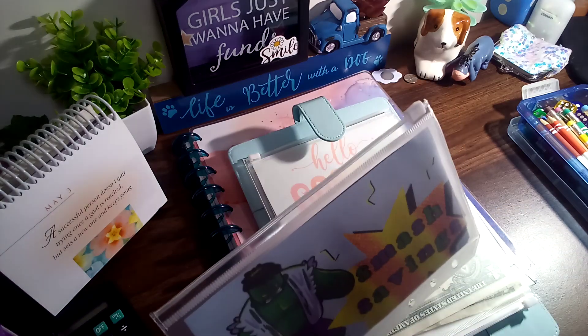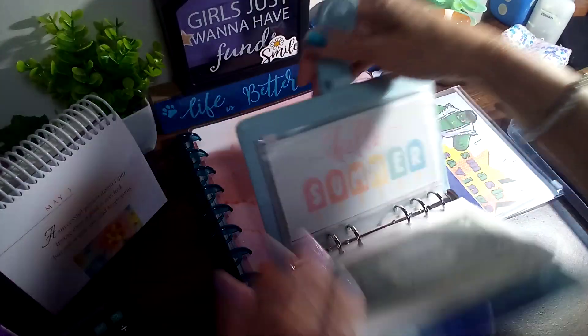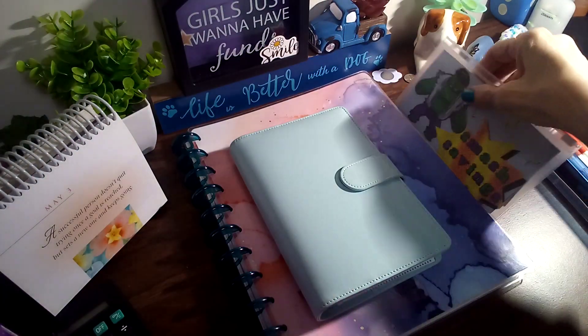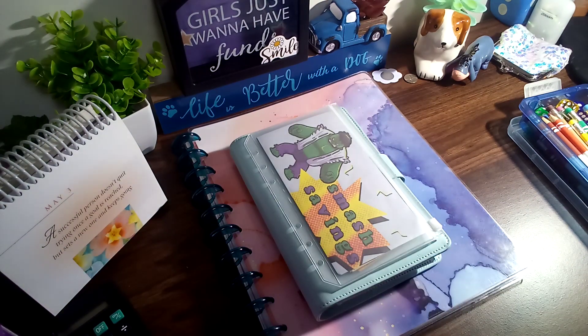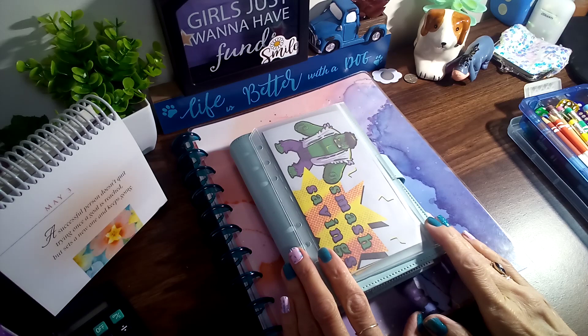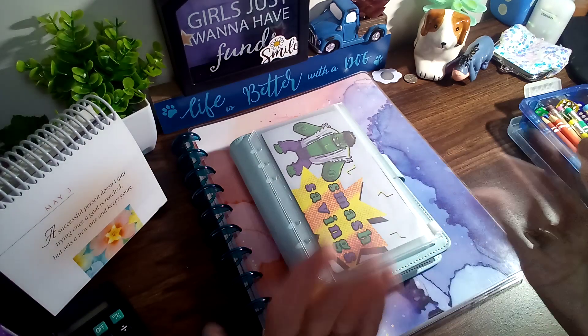I have to figure out where I want to put this one. I guess I need to put it in my sinking funds, because I need to get my medical fund built up — I do have appointments coming up later in the year, one with my regular doctor and one with my cardiologist, and I have to pay for every bit of it. So I guess that's where that needs to go — just go ahead and put that in the sinking funds. Everyone have a wonderful day and we'll see you in the next one, bye bye!